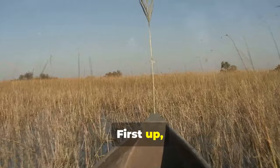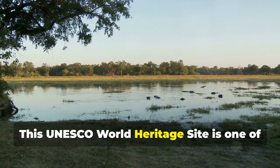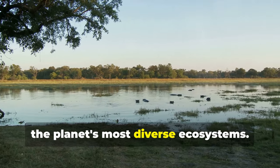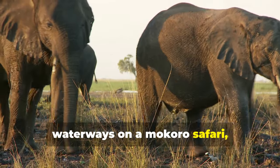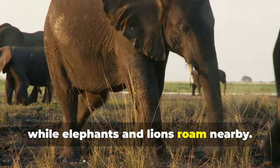First up, we've got the Okavango Delta. This UNESCO World Heritage Site is one of the planet's most diverse ecosystems. Imagine gliding silently through the waterways on a Mokoro Safari, a traditional dugout canoe, while elephants and lions roam nearby.